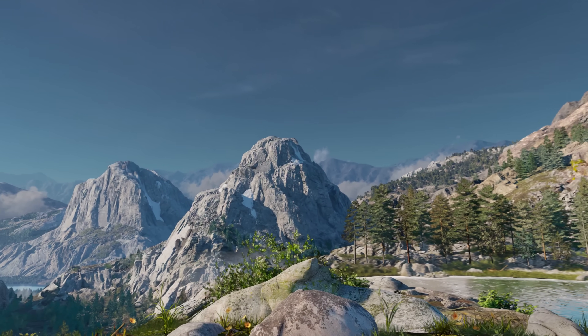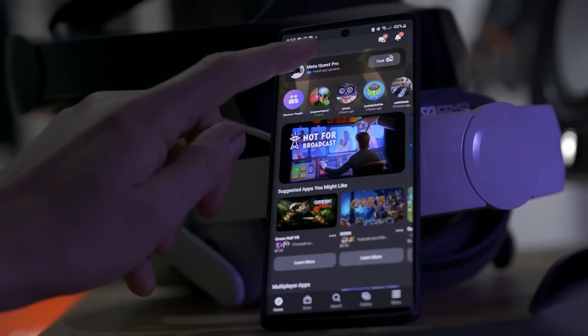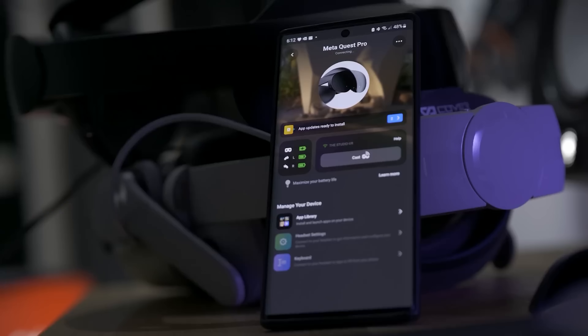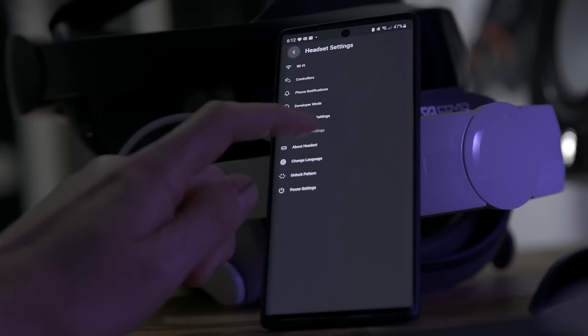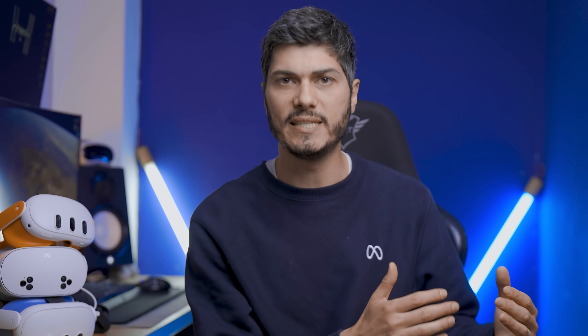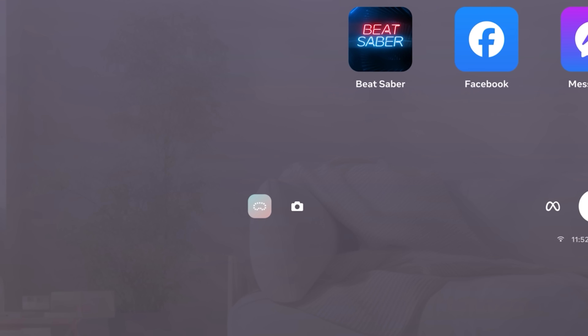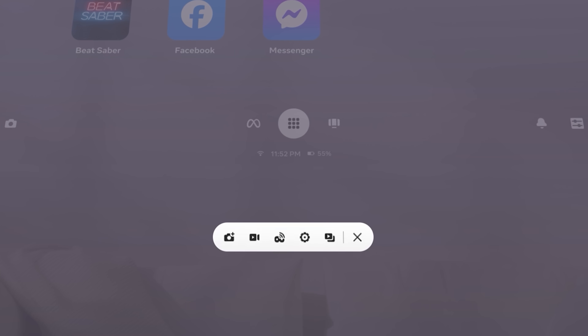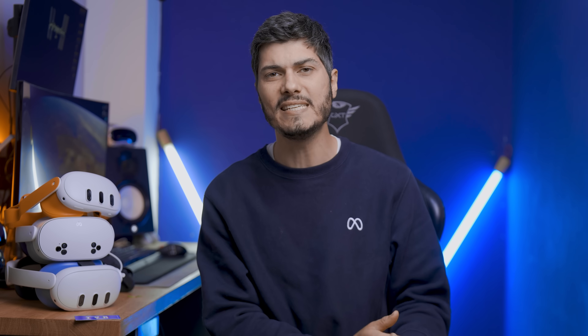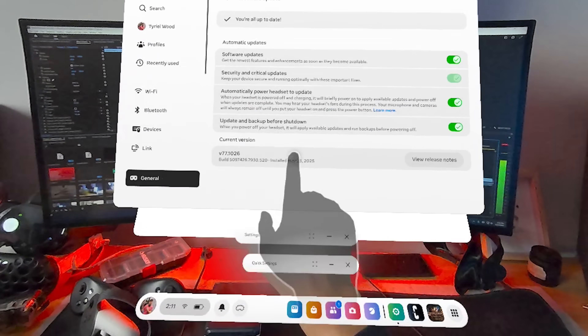V77 is actually arriving right now on the PTC — the Public Test Channel. I made a video already on how to get over there; it's kind of a beta version. If you don't know what you're doing, maybe it's better to skip and wait, because this is still evolving. Be aware that even if you get the update on the PTC, that doesn't mean you're getting the full update with the Navigator — that's what happened to me with three different headsets. I'm still on the old dashboard because, as always for Meta, rollouts mean nothing.